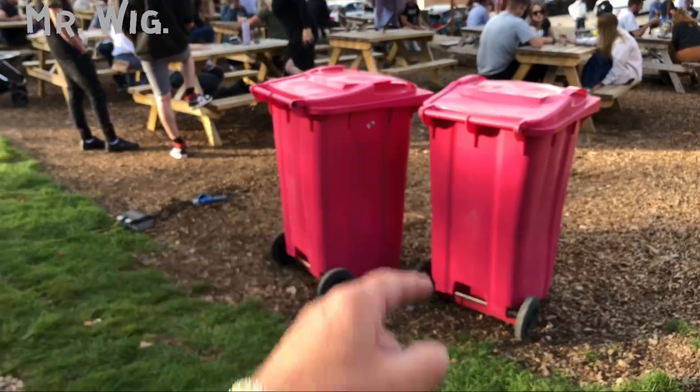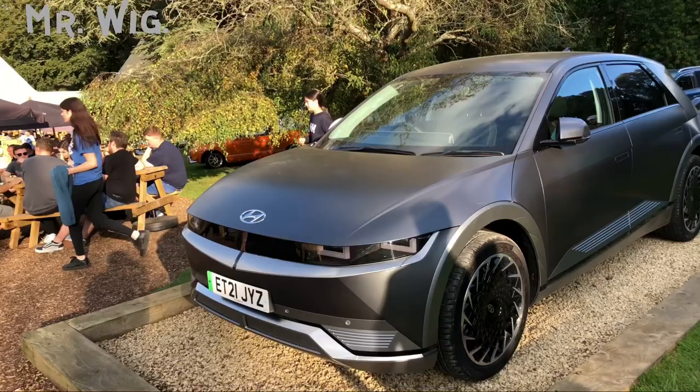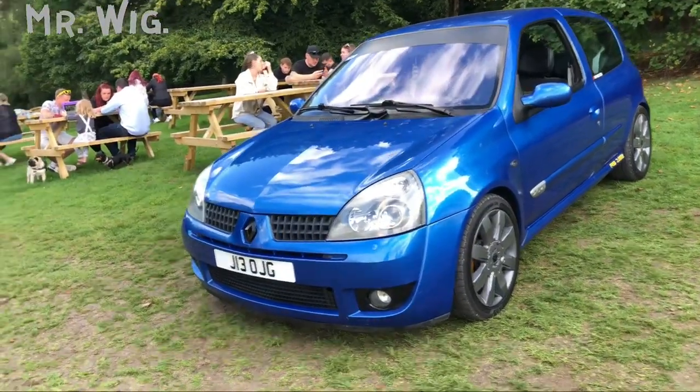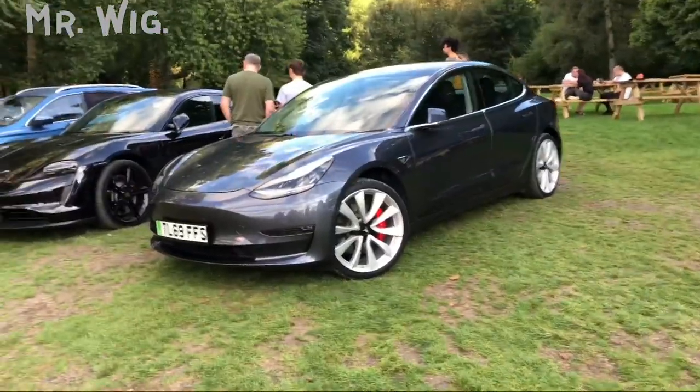They've got pink bins — must be for the ladies! This Hyundai is really cool, very modern and futuristic. Renault Clio Sport, a really cool car. And a Tesla — what a nice Model S, beautiful.